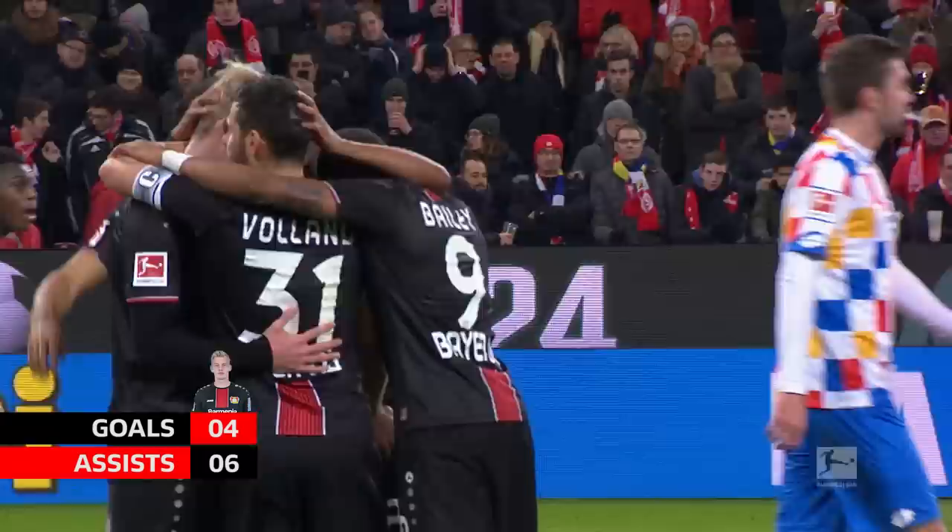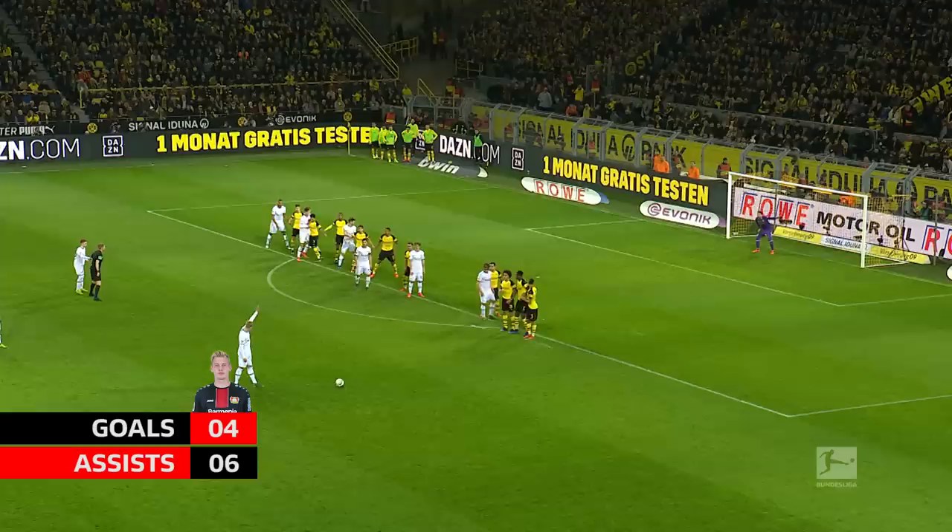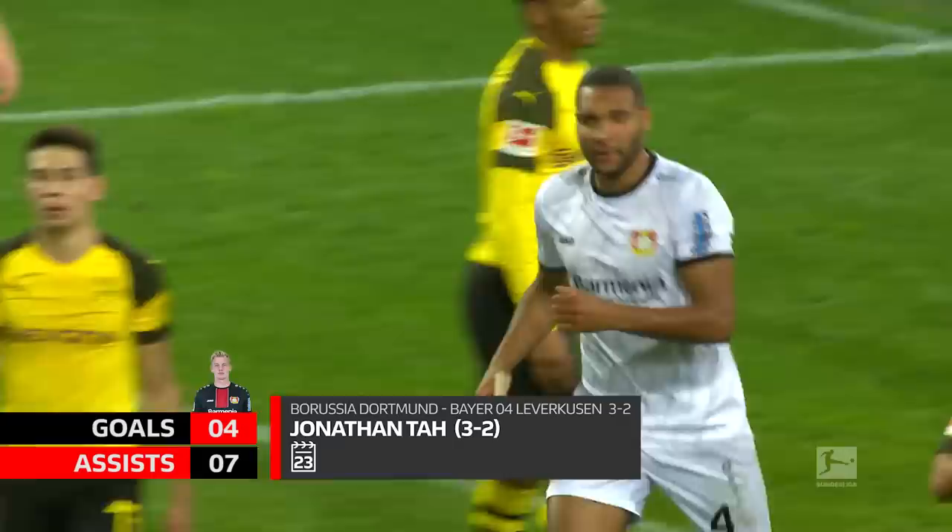Looks as though he's going to find a teammate rather than go for goal. It is clipped in. Oh, what a free header! Must be — and it is! Jonathan Tarr brings Leverkusen back to within a goal!